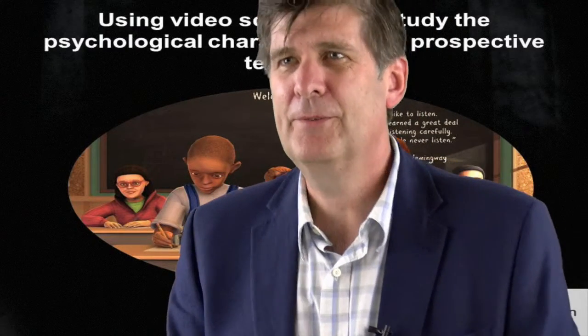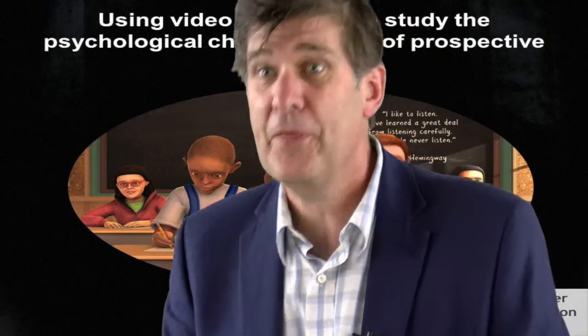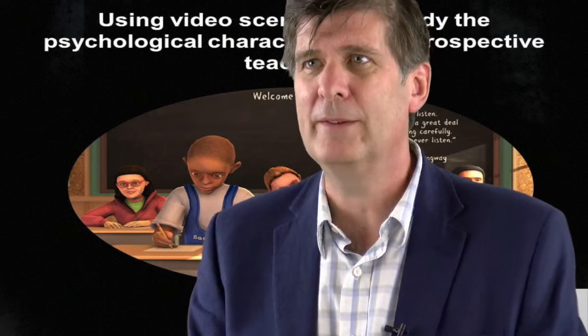When you have a large pool of applicants for a job or for professional training, how do you make decisions about how to choose the right person? In some settings, there are hundreds or even thousands of applicants applying, and it's really difficult to make the right decisions and get the right people into a job.